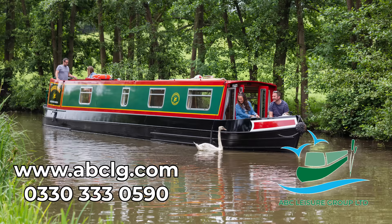This video is sponsored by ABC Leisure Group, for everything to do with canal boats, marina moorings, hire boating, brokerage, chandleries, and off-grid electrical equipment.